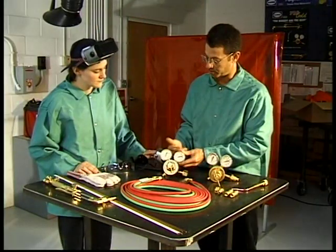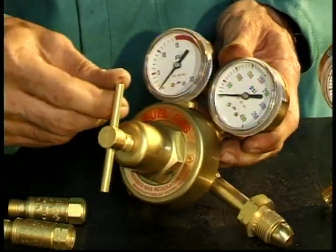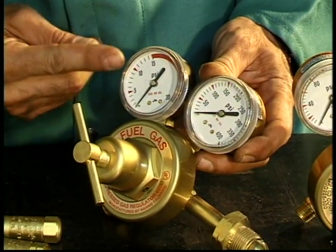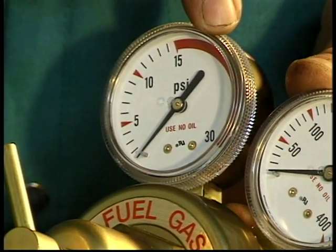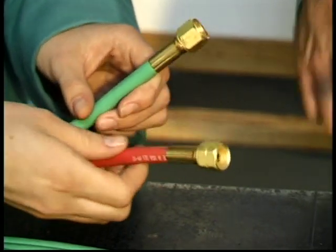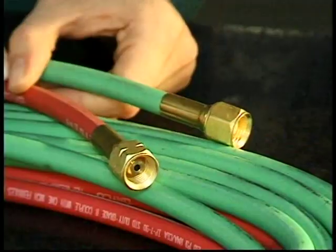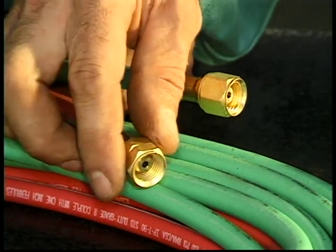In an oxyfuel outfit, fuel gas and oxygen are supplied from the cylinders through pressure regulators. The pressure regulator reduces and controls the pressure from the cylinder. Regulators typically have gauges for both the cylinder and working pressures. Markings in red indicate pressure above 15 pounds per square inch on the acetylene working pressure gauge. Flexible rubber hoses connect the regulators to the welding torch. The oxygen hose is green; the fuel gas hose is red. Oxygen fittings have right-hand threads and acetylene fittings are left-handed. Oxygen fittings are always plain and acetylene fittings are notched to prevent a mix-up.